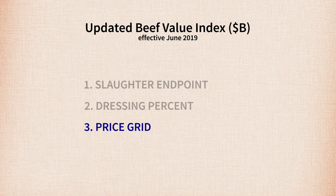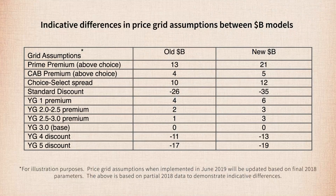The third feature is price grid. The old Dollar B model assumed cattle were all marketed on an industry average grid. The price grid utilized in the new Dollar B model incorporates a proportion of the cattle being marketed on a grid that rewards more for quality and yield. The old and new price grid are compared and show the greater rewards for both quality and yield with the new grid.